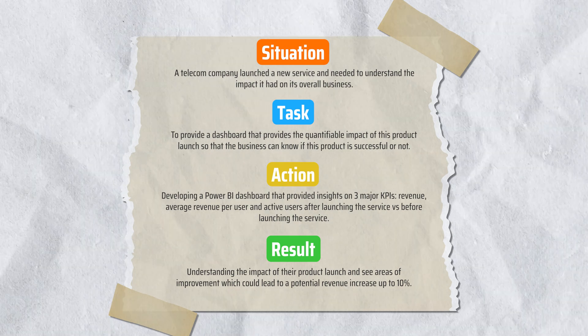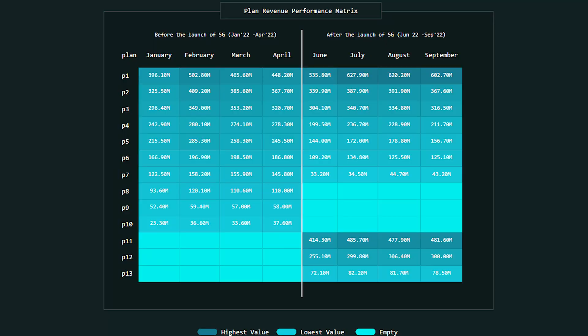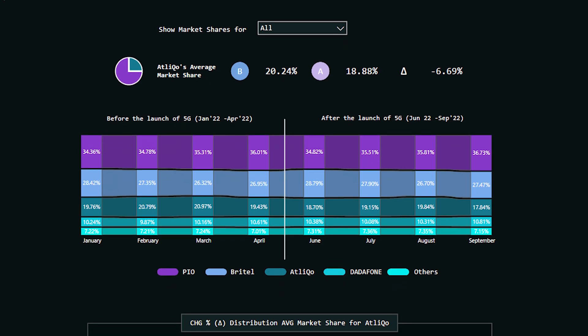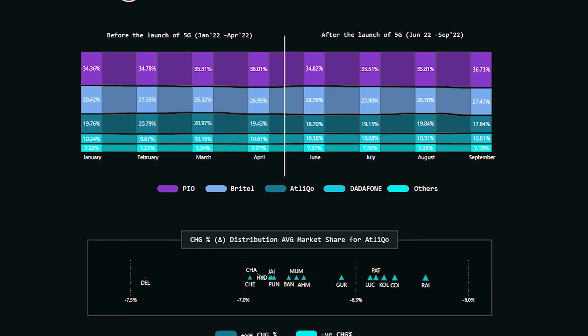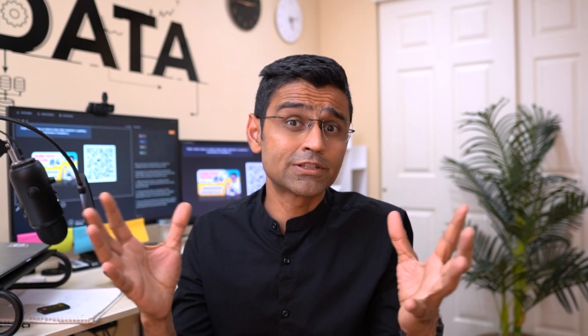Here is the STAR method for mentioning this project on your resume. When explaining it during an interview, focus on a conceptual use case: there is a KPI being measured before and after an event, and your dashboard shows the impact of that event on that KPI — a very common business use case. Now let's look at the project covering multiple business use cases using SQL. It is common in the industry for data analysts to run ad hoc SQL queries to answer questions asked by business users.